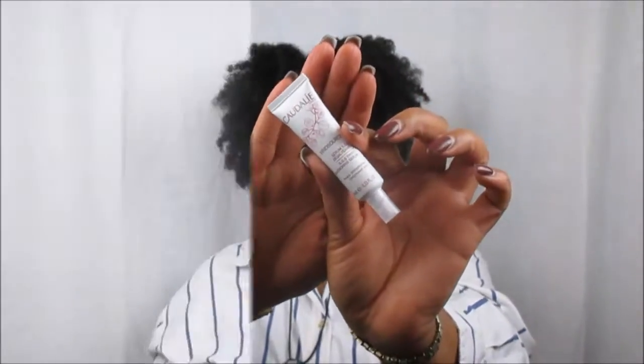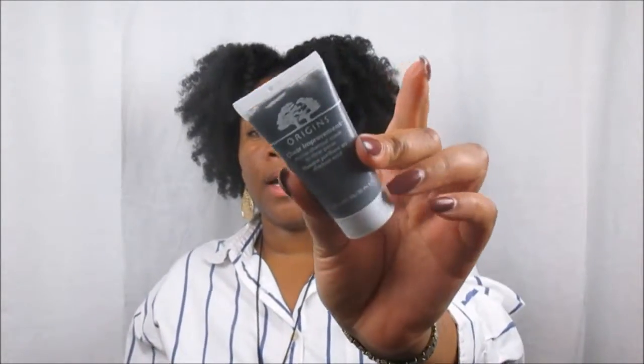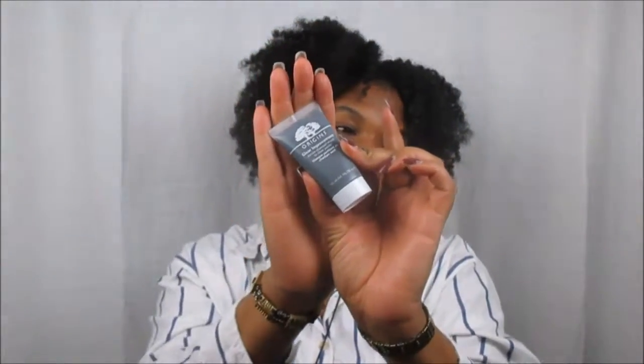I was definitely happy when I saw this in my November box. This is from Origins — the Clear Improvement Active Charcoal Mask to clear pores. I love Origins, they are like my holy grail; they've literally helped transform my skin. This activated charcoal mask helps to detoxify and purify your skin and also treats any breakouts. I'm so happy we got this month. Shout out to Origins!